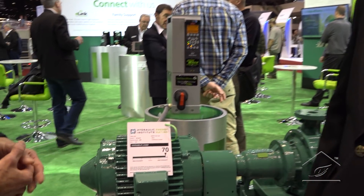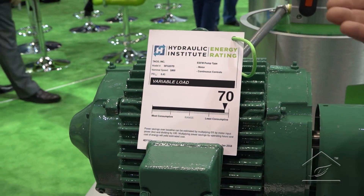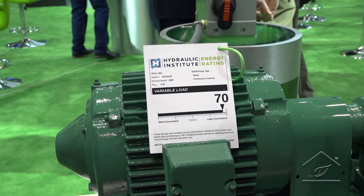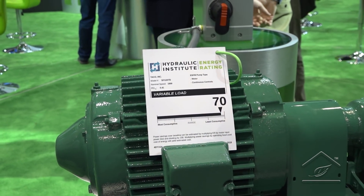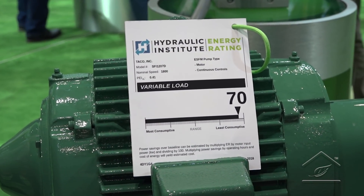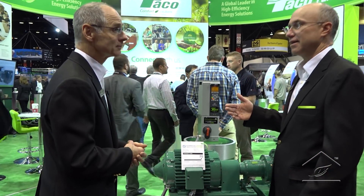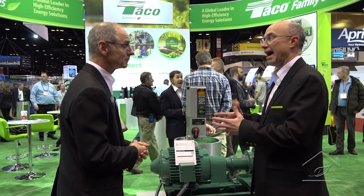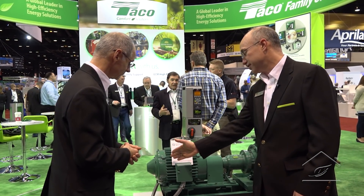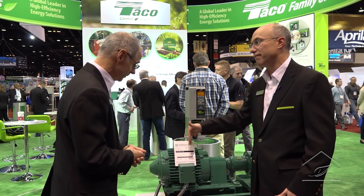So meaningful information. What we're really looking at here is a rating system that you can go ahead and rate the pump, the pump and motor, or a pump, motor, and drive. It's based on an industry test standard — a test standard referenced by the DOE rulemaking that's created by the Hydraulic Institute. So now you have an apples-to-apples comparison of how much energy — from most consumptive to least consumptive — of all the pumps in the industry, of where your pump falls.